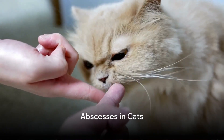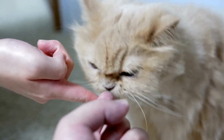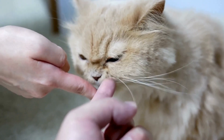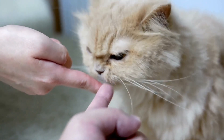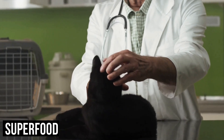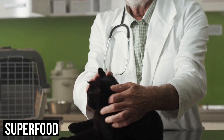First up, let's talk about abscesses. An abscess is a localized pocket of pus that develops due to a bacterial infection. Cats, being territorial creatures, often get into scuffles, and those resulting bites or scratches can lead to abscesses. These present as swollen, painful lumps beneath the skin, which might feel warm and could even discharge pus or fluid.